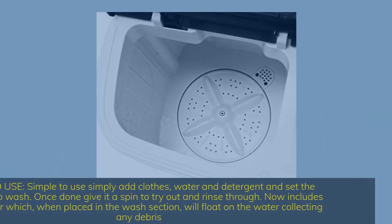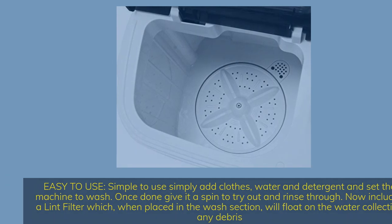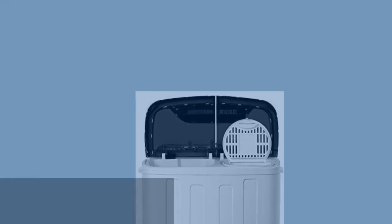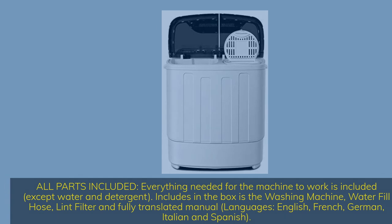Easy to use — simply add clothes, water, and detergent and set the machine to wash. Once done, give it a spin to dry out and rinse through. Now includes a lint filter which, when placed in the wash section, floats on the water collecting any debris. Everything needed is included: the washing machine, water fill hose, lint filter, and a fully translated manual in English, French, German, Italian, and Spanish.